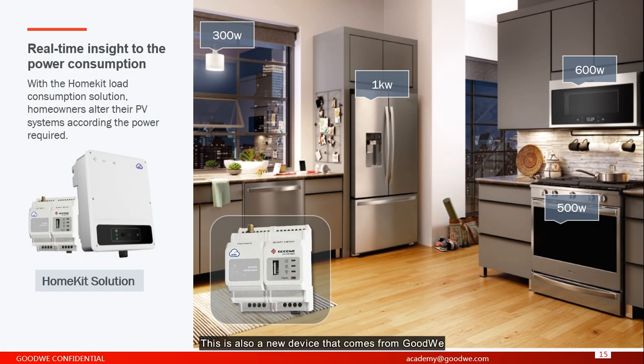HomeKit solution. This is a new device from Goodwill. With the HomeKit device, you can track your own consumption for 24 hours. Also, the HomeKit device is compatible with other brands, meaning you don't need to install a Goodwill inverter — it can work with different inverters. Without the HomeKit solution, you cannot track how much power you export to the grid or see your own consumption. For these requirements, you need to install our HomeKit.